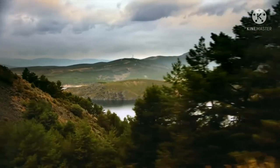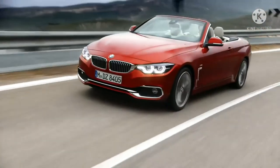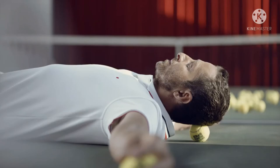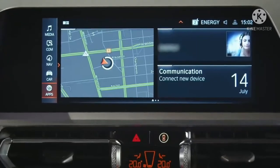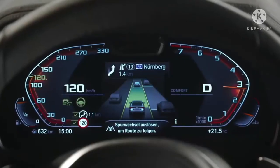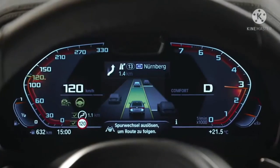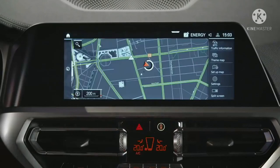BMW M4 2021 setidaknya adalah coupe mewah yang banyak diminati. Oleh karena itu, harga yang dibanderol di pasaran saat ini sangat mahal. Hal itu memang selaras dengan kekuatan dan inovasi yang menggerakkan BMW M4 Coupe 2021 — teknologi on-board tidak hanya membuat setiap perjalanan nyaman dan menghibur, tetapi juga lebih aman.